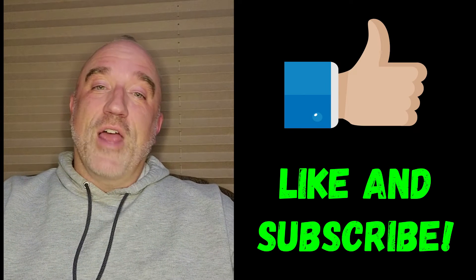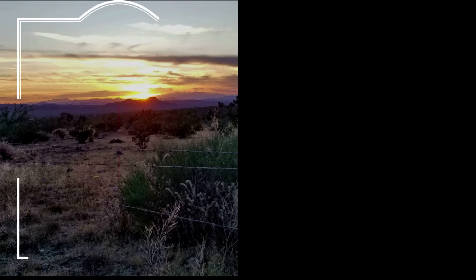Alright, that's all I got for now. Safe travels and I'll see you next time. Bye.